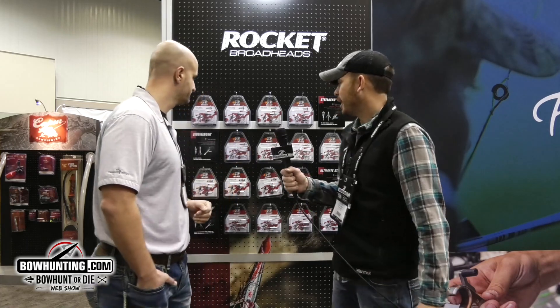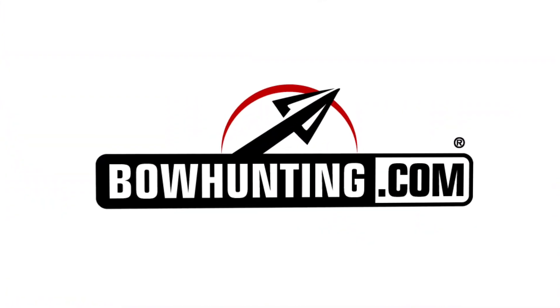The big thing about these heads is the price — $19.99. You're getting a broadhead that's been proven, been around for a long time, and it's just going to do the job at a price that's affordable to the consumer. So guys, there you have it. At the ATA show we're walking around checking out broadheads, and if you want a staple in the market at a great price point, check out Rocket Broadheads.